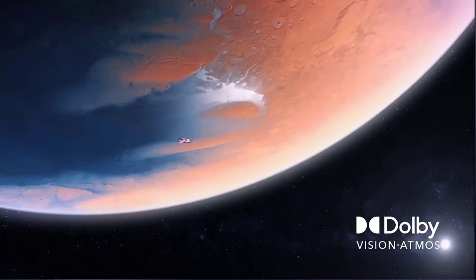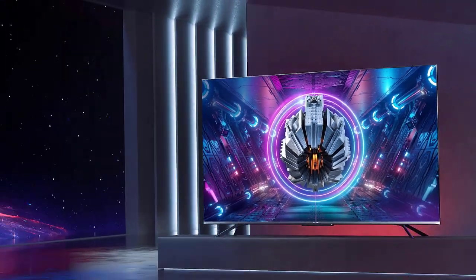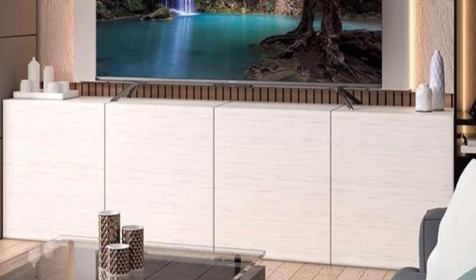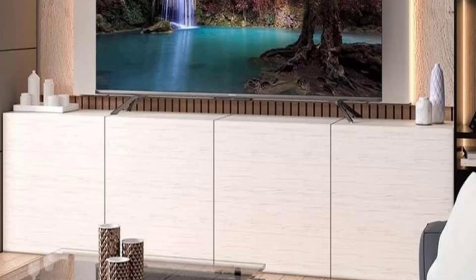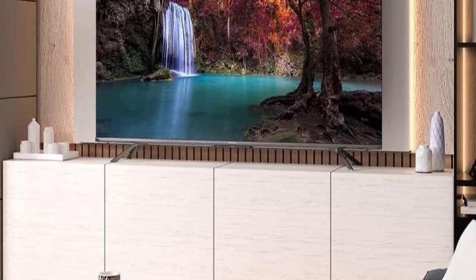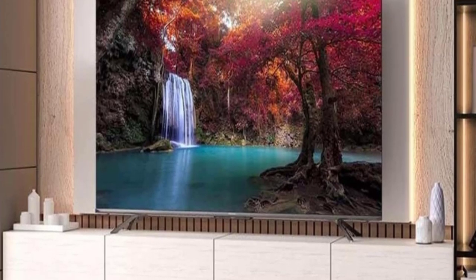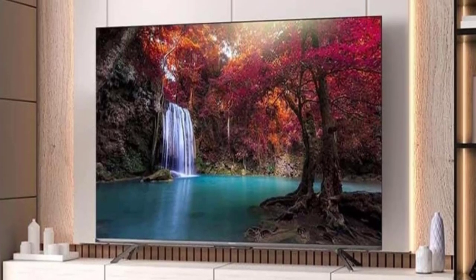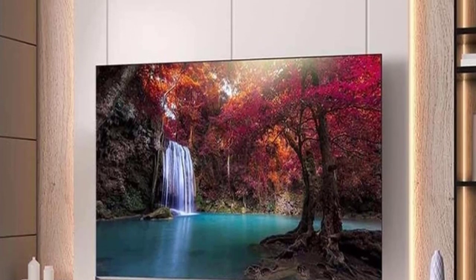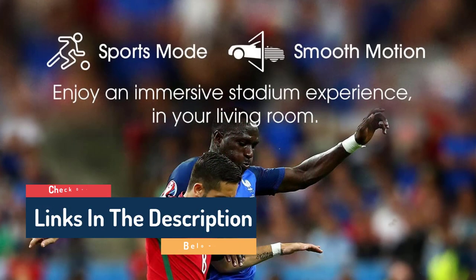It impressed us in our testing and it's more affordable than you'd expect given the feature set. Gamer or not, the Hisense U7G Android TV is a solid 4K smart TV. The U7G features 4 HDMI ports, 2 of which support HDMI 2.1, as well as features like 4K at 120Hz. One of the HDMI 2.1 ports also supports enhanced audio return channel eARC for connection to a soundbar. All 4 HDMI ports are on the left side of the TV for easy access.